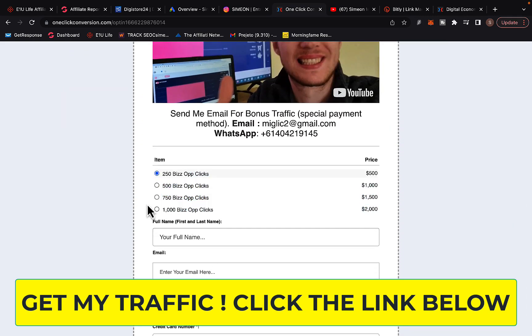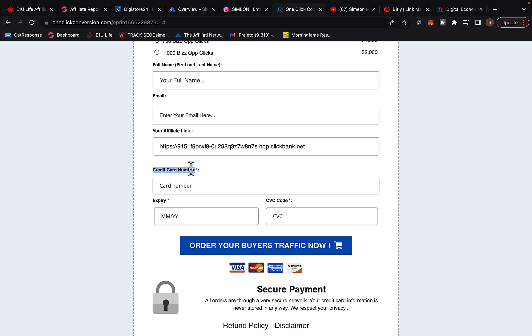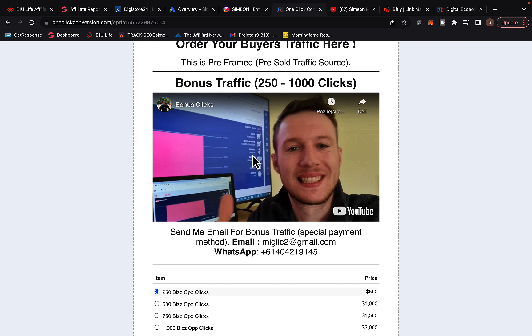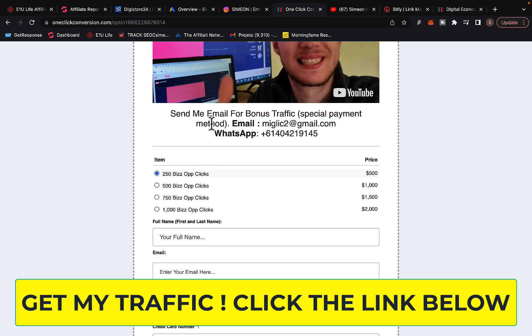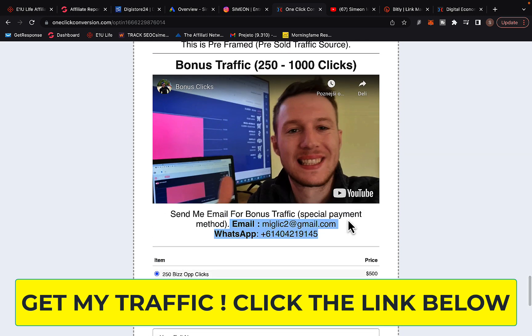Right here you can select from four packages — choose how many clicks you want to purchase. Enter your first name, last name, email address, paste your affiliate link from Digistore24, enter your credit or debit card information, click order your traffic and you are ready to go. I'm also giving up to 1,000 bonus clicks on top of your purchase. Watch the bonus clicks video and send me an email or WhatsApp message saying you want bonus traffic, and I'll send you a special payment link to claim one extra batch of bonus traffic on top of your purchase.